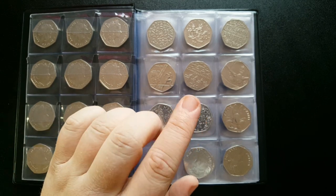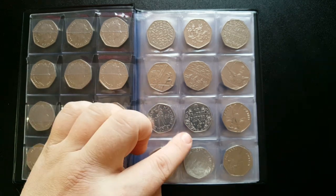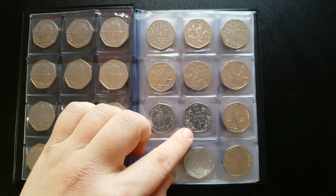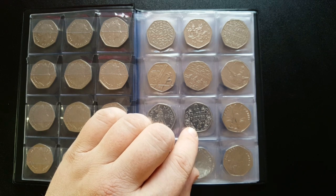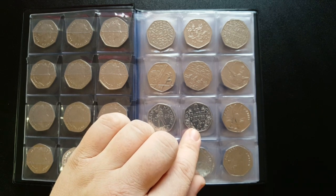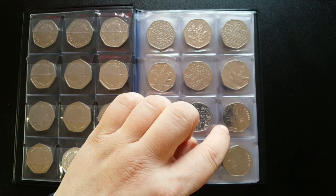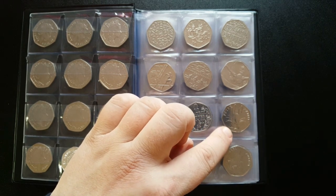Moving on to the 50ps that everyone knows and loves - the Beatrix Potters. I got one in my change and just absolutely fell in love with it, and it's the coin to thank for this whole collection. The 2016 Beatrix Potter was released with a circulation of 6.9 million. We've also got the 2016 Peter Rabbit, released in 2016 with a mintage of 9.6 million.